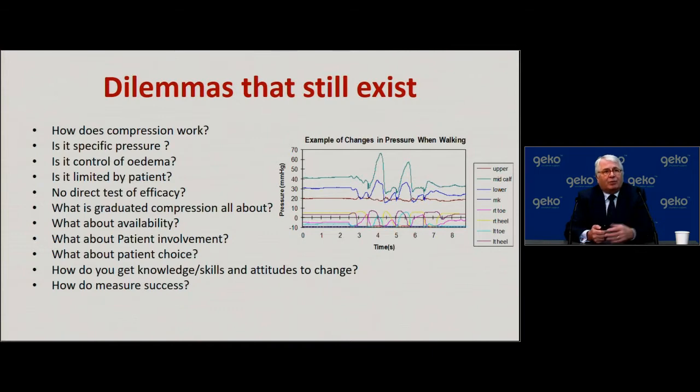Finally, and perhaps most importantly, how do you measure success? We usually use complete healing, but in many situations there are other problems patients are experiencing that are more challenging for them. The figure shown here demonstrates sub-bandage pressure sensing and what happens when you walk a patient — sub-bandage pressures change not necessarily at rest, but when the patient is active.